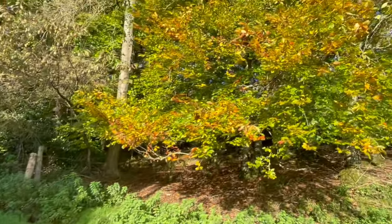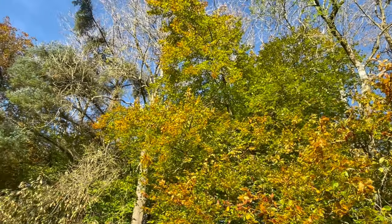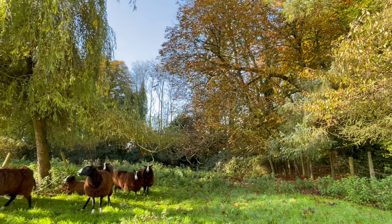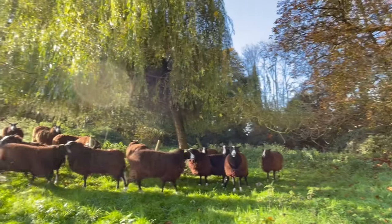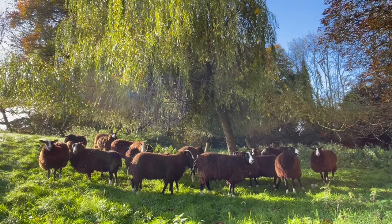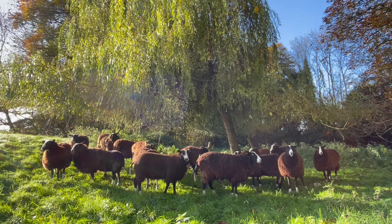Look at these trees with the sun on them — they're glorious in their autumn colours. Amazingly, that horse chestnut hasn't lost its leaves, but I think that's partially because it's protected from the prevailing winds and breezes by this little glen. Okay ladies, see you later. I'm glad you're all safe and sound and in the field and not escaped somewhere.